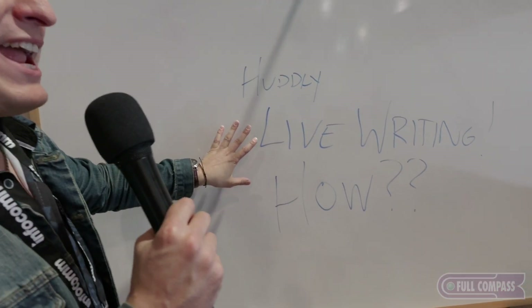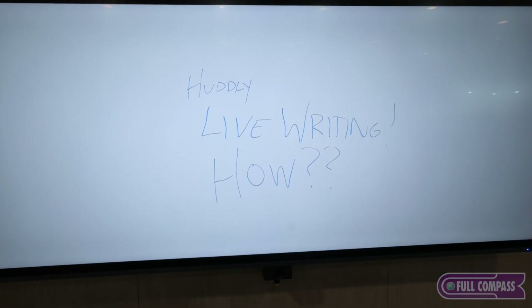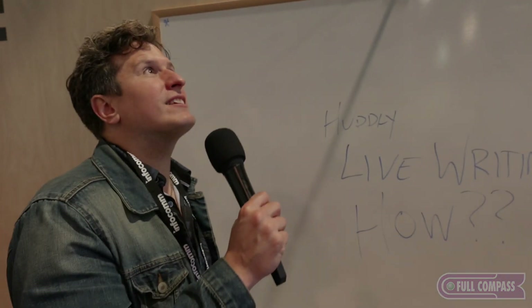I'm just thinking of universities — there are so many applications of this. Anybody who does seminars or anything online, universities with big lecture halls. I can't believe it got rid of me. My hand is right in front and I'm covering the L, but you can still see it — wow, that's amazing. So you guys are magicians at Huddley. What else is going on?